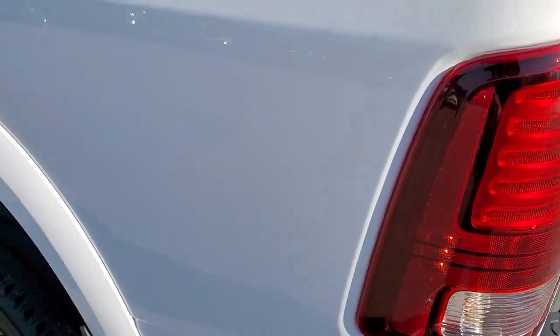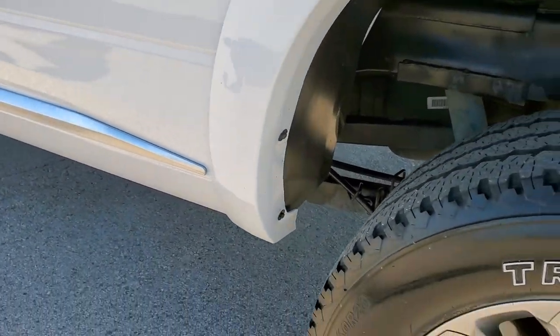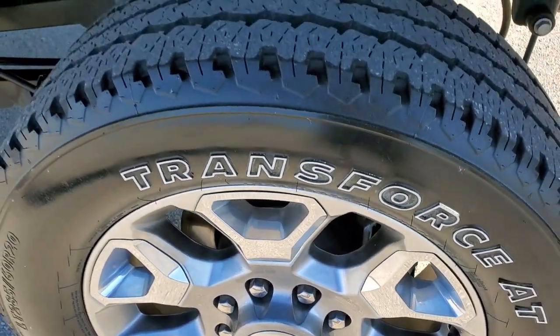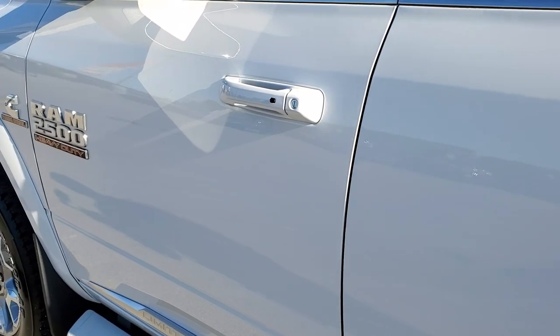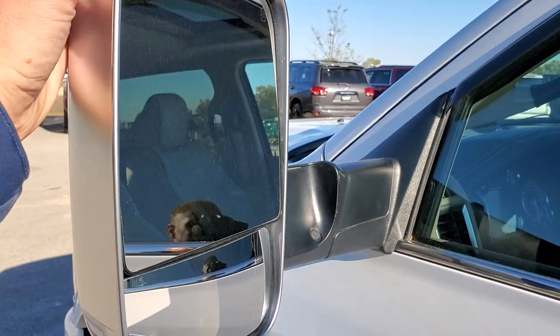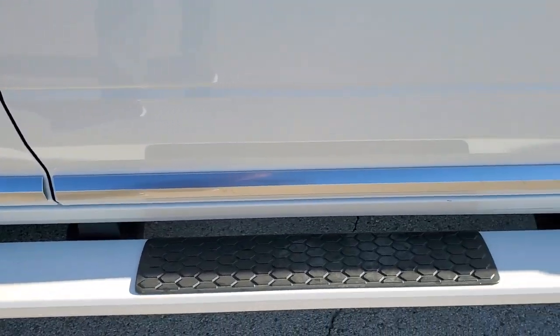As you go down the driver's side, it's just as clean as the passenger side. No major dents or dings on the box. The back rim has no scuffs or scrapes. Down the rest of this side the truck looks really good — no dents, no dings. It has the fold-out tow mirrors that also power fold in. The step bars look really good on this side too.